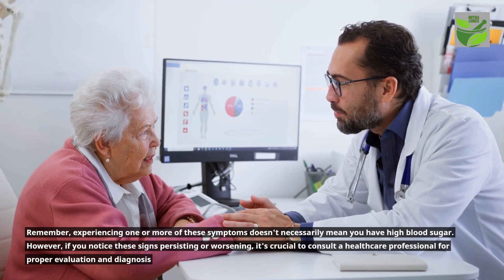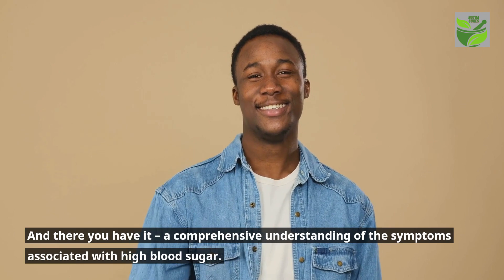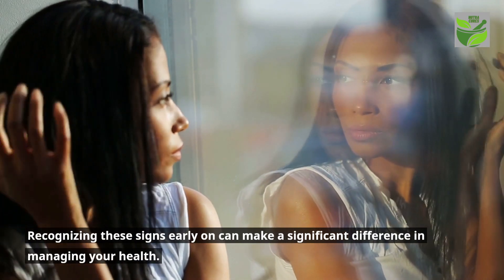And there you have it — a comprehensive understanding of the symptoms associated with high blood sugar. Recognizing these signs early on can make a significant difference in managing your health.